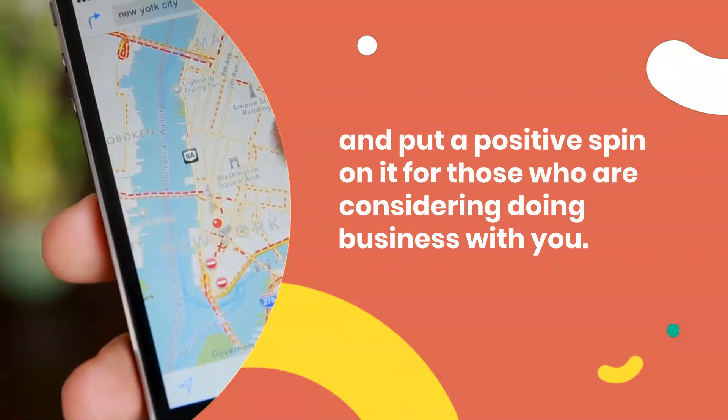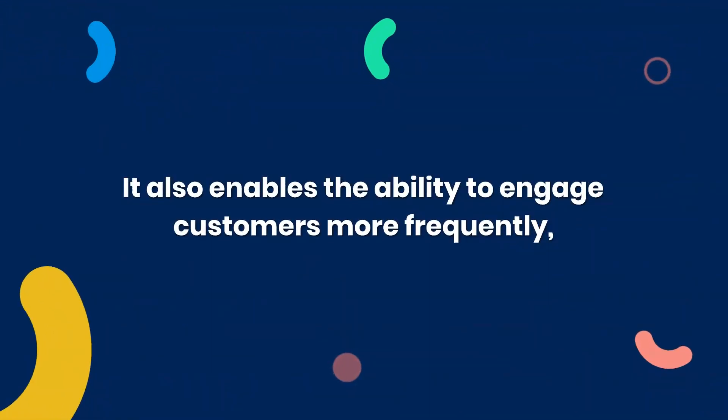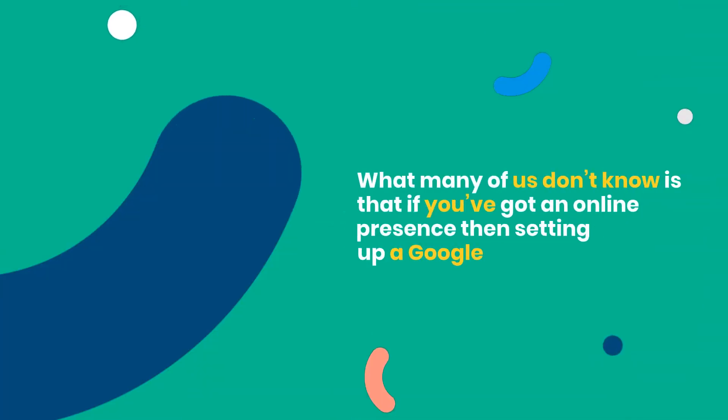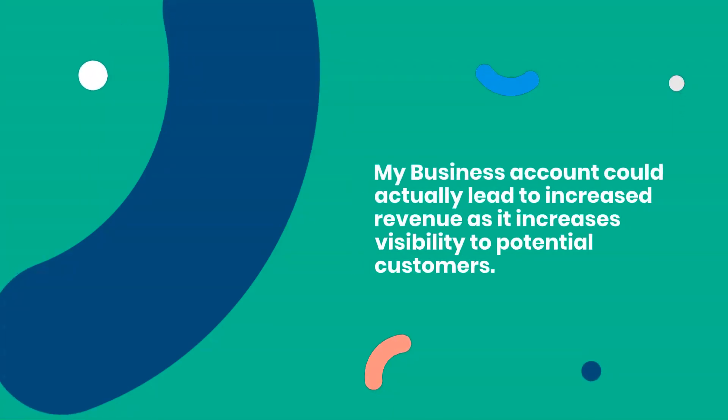A well-managed GMB listing will help you control your reputation and put a positive spin on it for those who are considering doing business with you. It also enables the ability to engage customers more frequently, which is something that people love about Google My Business listings in general.